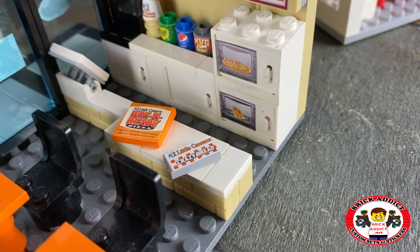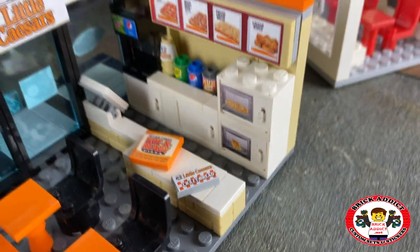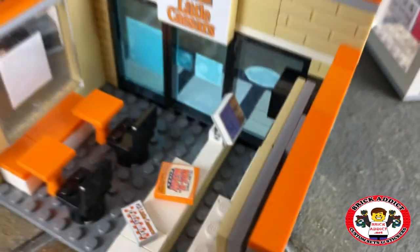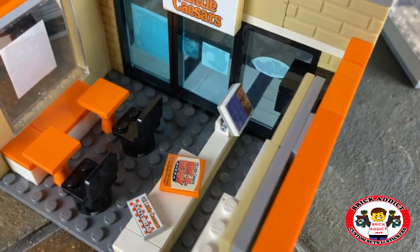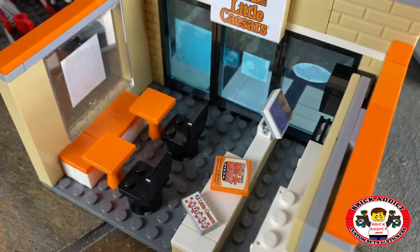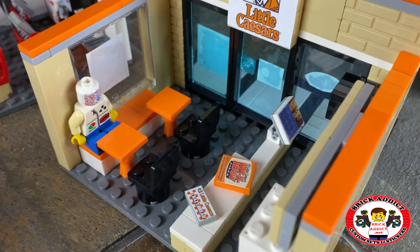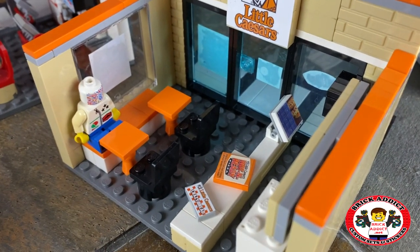Got a box of pizza, a box of crazy bread getting ready to go out. Of course got the cash register there — can't do business without it. And the place for Mr. Minifig to sit and chow down.